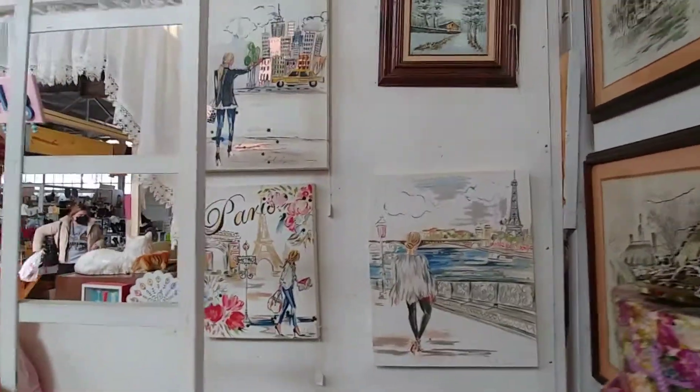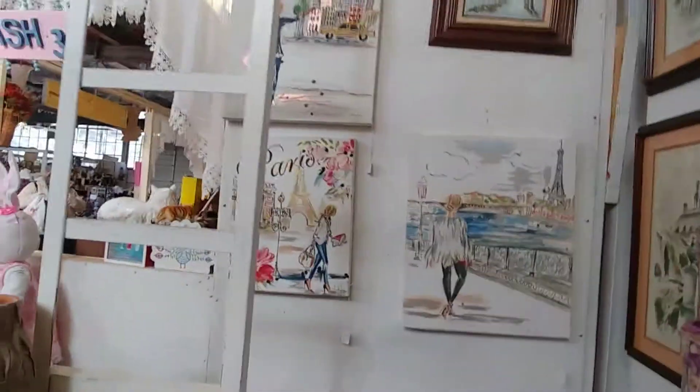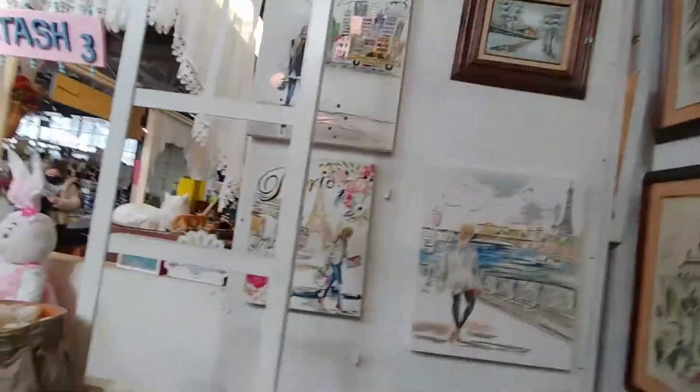Here are our watercolors for Paris and New York City. They look great — they're a little washed out because the wall's white, but they're very cool.